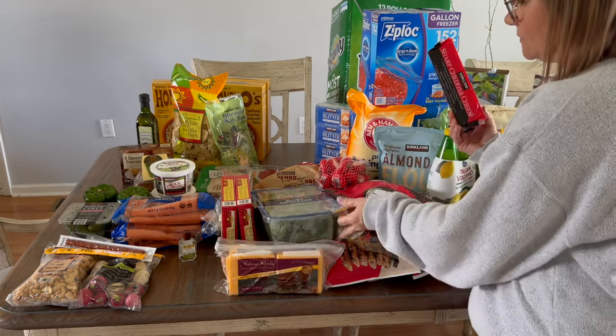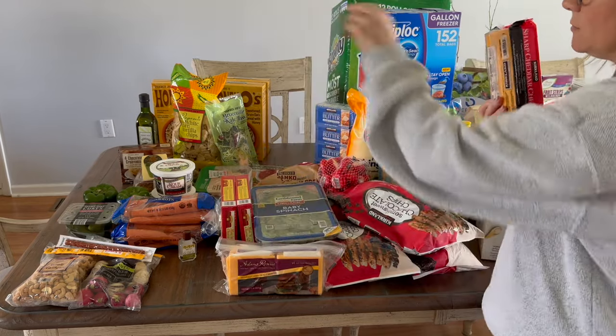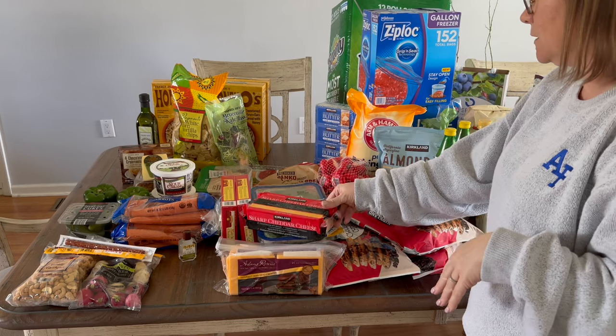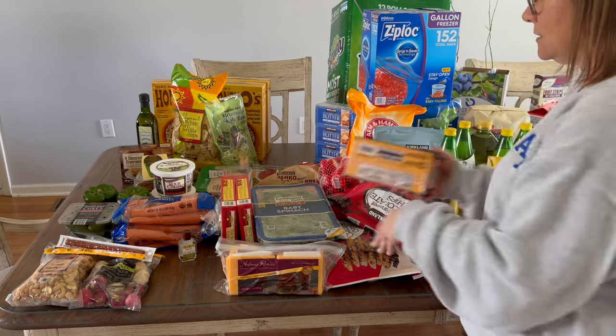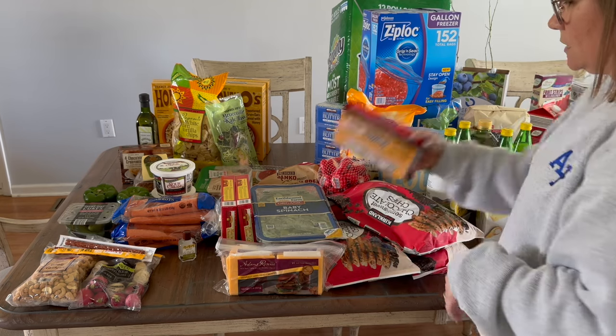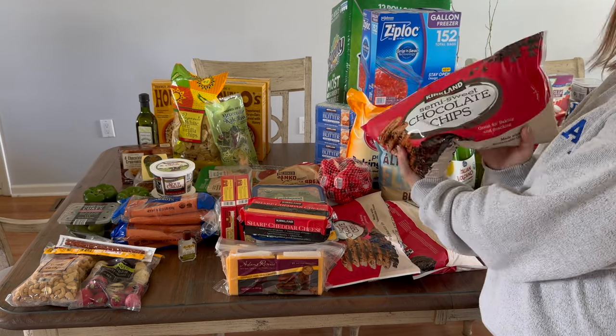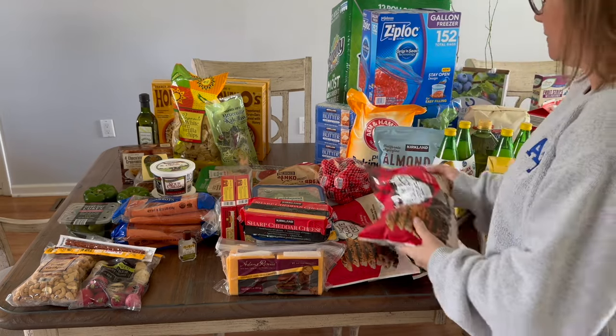I got some organic baby spinach — I still have some dark greens from Aldi a week or two ago but they're almost out. Even with waste, these are cheaper than most stores and they're organic. I also got three bags of chocolate chips because we ran out at the end of the pantry challenge.